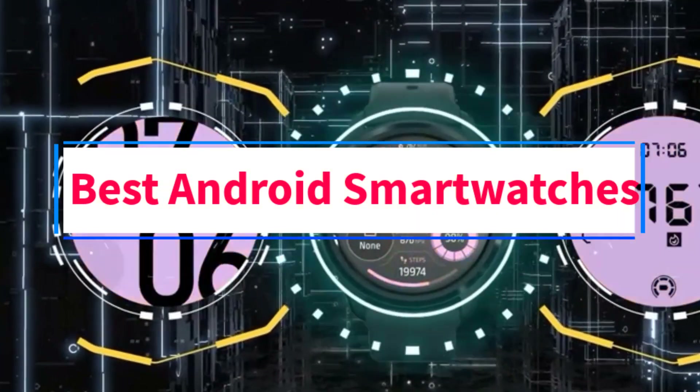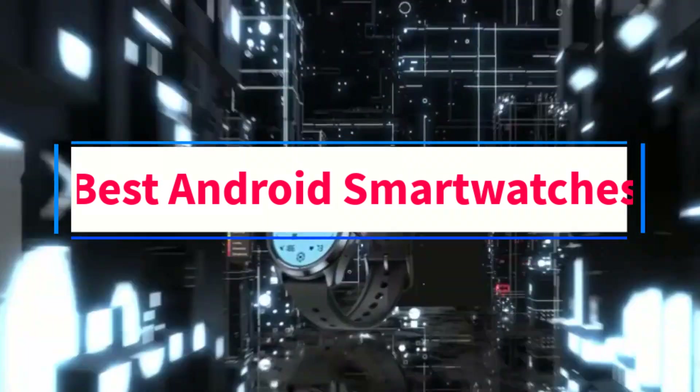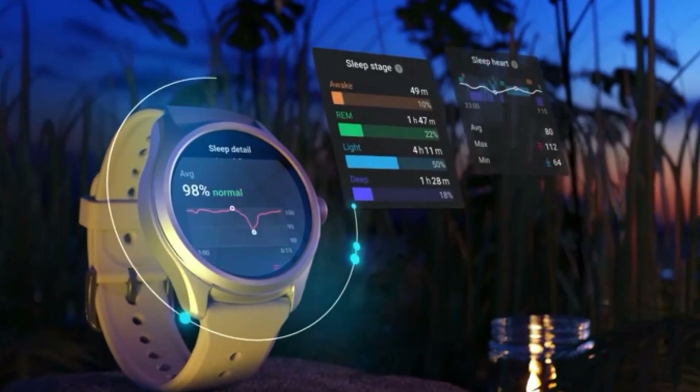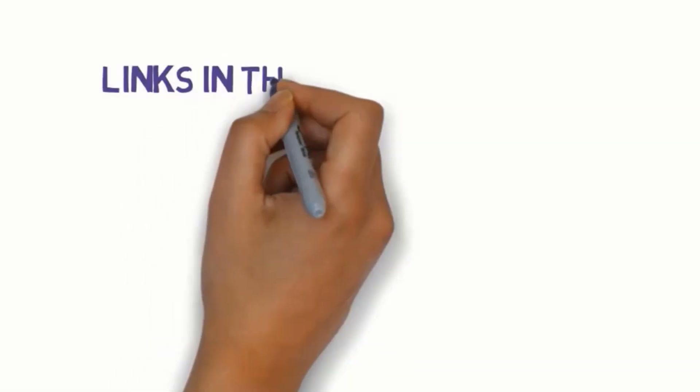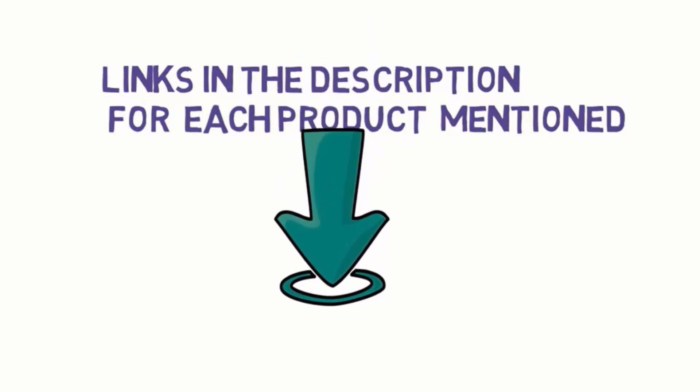Are you looking for the best Android smartwatches? In this video we will look at five of the best smartwatches on the market. We have included links in the description so make sure you check those out to see which one is in your budget range.